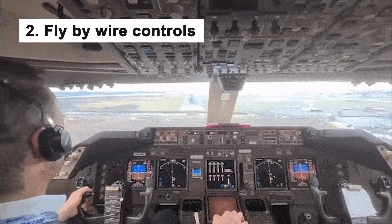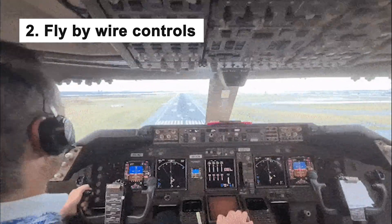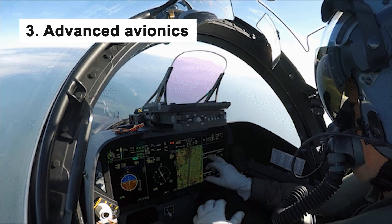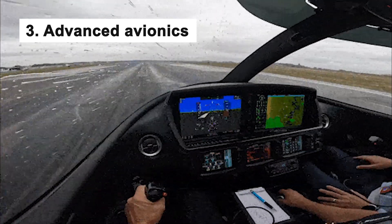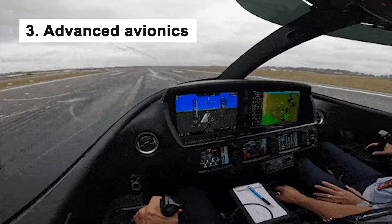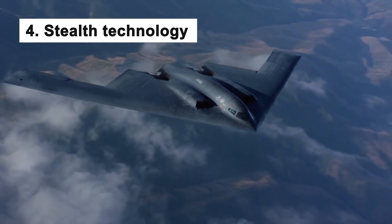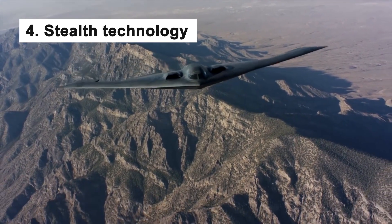Second, fly-by-wire controls: the B-2 is a fly-by-wire aircraft, which means that the pilot's inputs are translated into electronic signals that control the plane's movements, allowing for highly precise and responsive control. Third, the B-2 cockpit is packed with advanced avionics that allow the pilot to monitor and control all aspects of the aircraft's flight, including engines and weapon systems. Fourth, stealth technology: the cockpit is designed to minimize the aircraft's radar signature, and is outfitted with special materials and coatings that absorb radar waves.